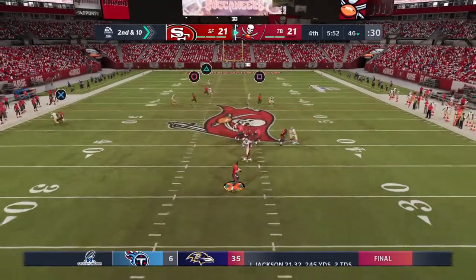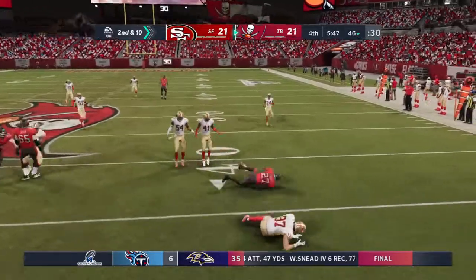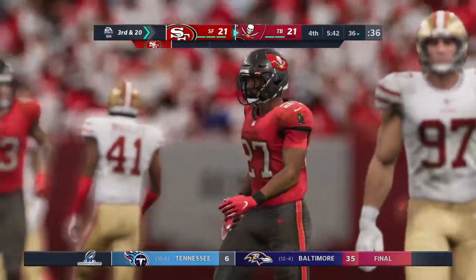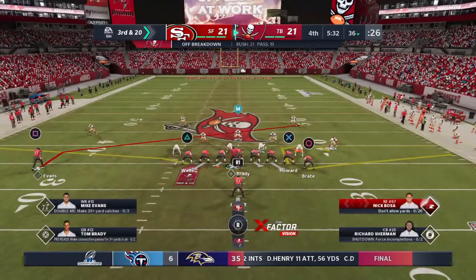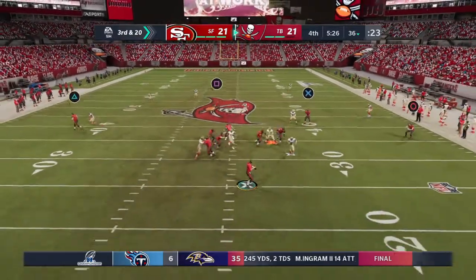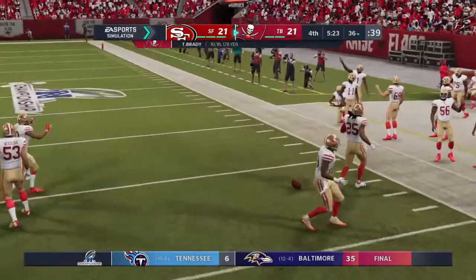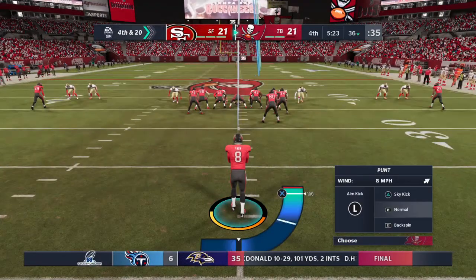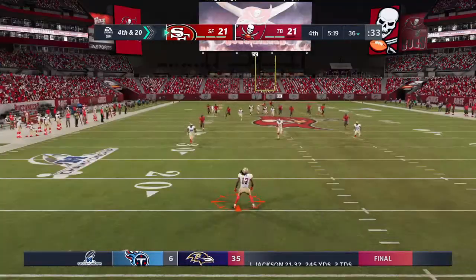Brady throws again and now a fumble — Brady loses the football! He's able to fall on it, but look where they recovered it — that's a big loss. Lost the football, lost a lot of yardage, but the good news is they retained possession. The next pass is incomplete. They tried to hit him quickly and get the ball in his hands to make yards after the catch, but weren't able to do so.